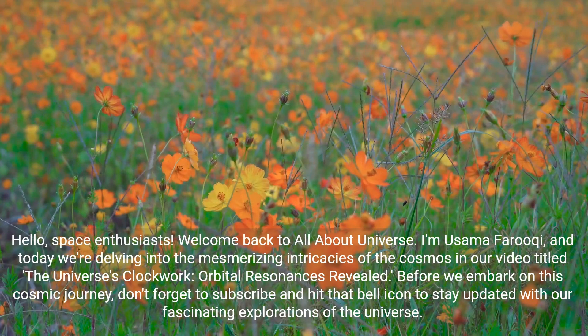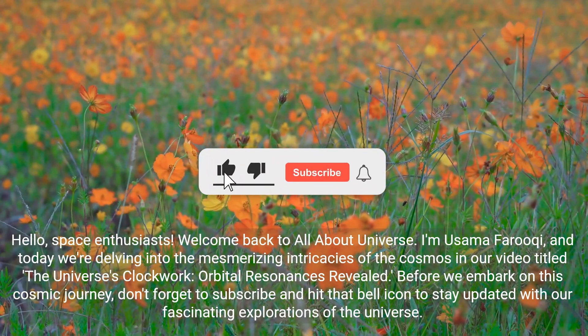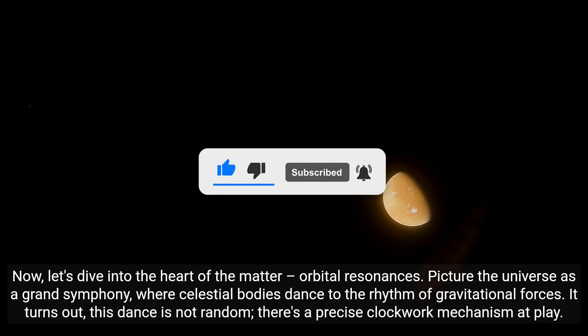Before we embark on this cosmic journey, don't forget to subscribe and hit that bell icon to stay updated with our fascinating explorations of the universe. Now let's dive into the heart of the matter.